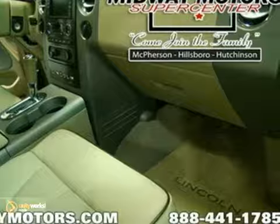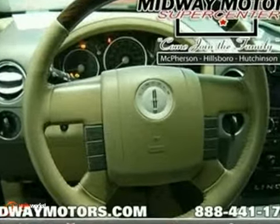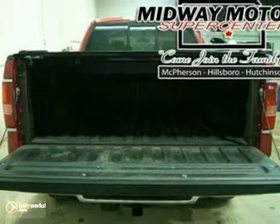It has lots of creature comforts, like heated leather memory seats, a premium sound system with a CD changer, keyless entry, an anti-theft system, and four-wheel drive. Come in and see it today.